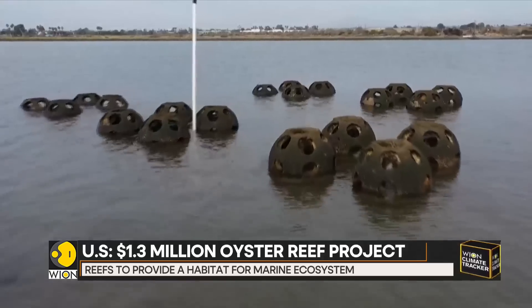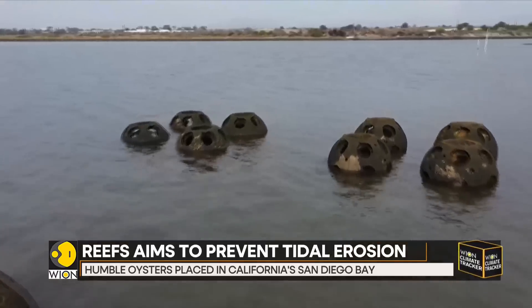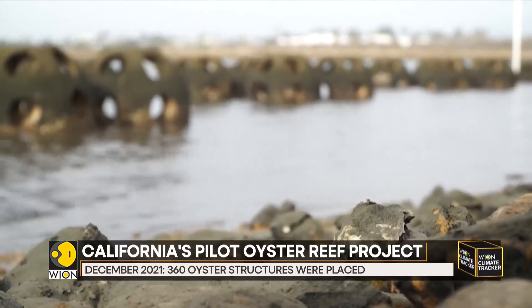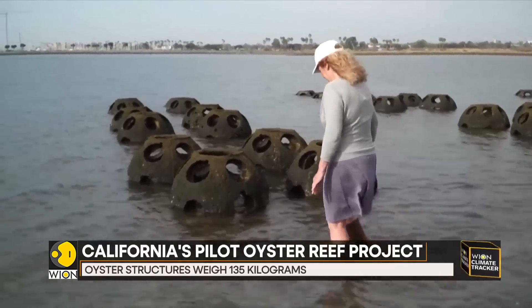These hemispheres weigh 135 kilograms and look like huge thimbles. They are made from a mixture of cement, sand, and crushed oyster shells — a crucial ingredient that attracts living oysters to make their home here.